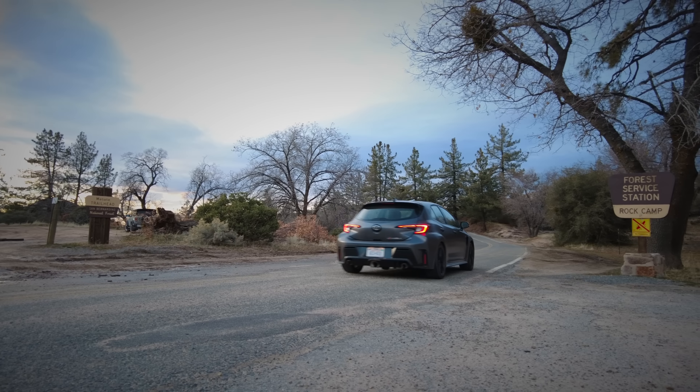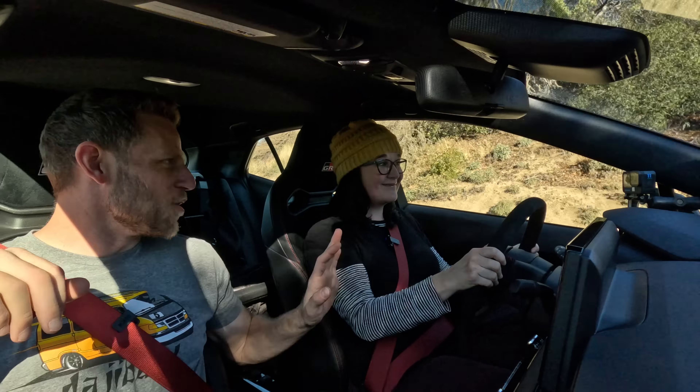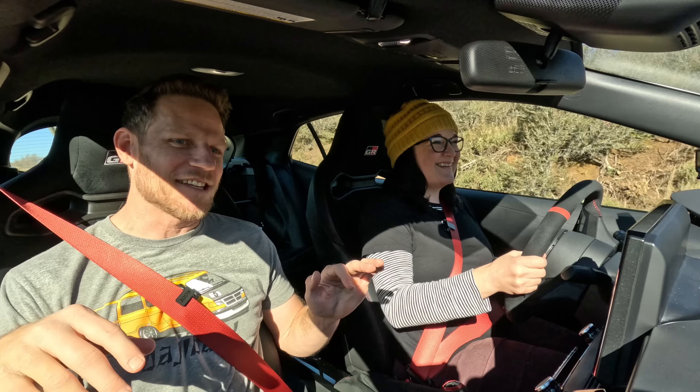I really like driving the GR Corolla. Now, Evy is taking over. She doesn't like to drive fast, so the premise of this section is: can somebody who doesn't care to drive fast still comfortably drive a GR Corolla?